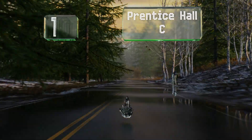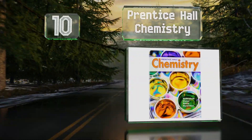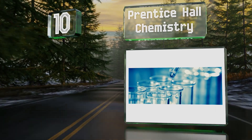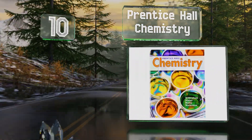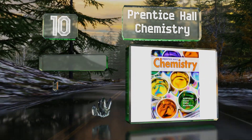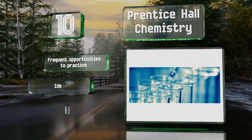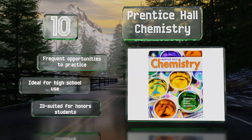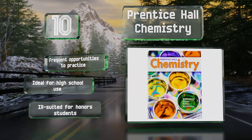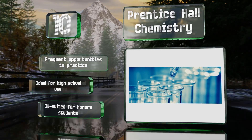Starting off our list at number 10, Prentice Hall Chemistry is an accessible volume that begins with the conceptual nature of the science before delving into more rigorous mathematical models as the chapters progress. The text aligns very well with the common core curriculum. There are frequent opportunities for practice, and it's ideal for high school use, though it's ill-suited for honours students.